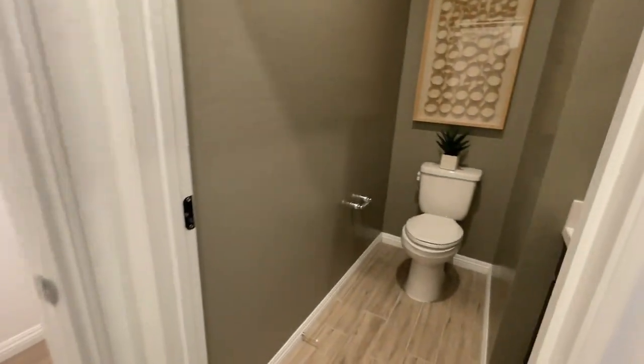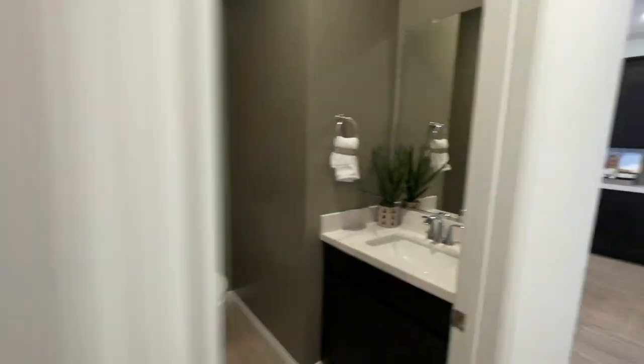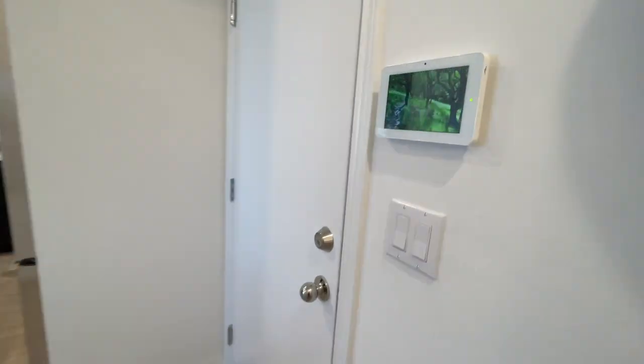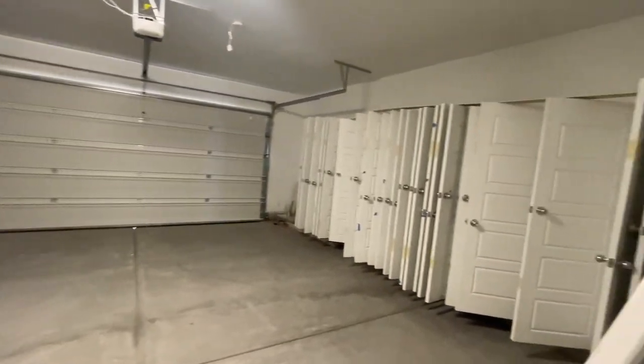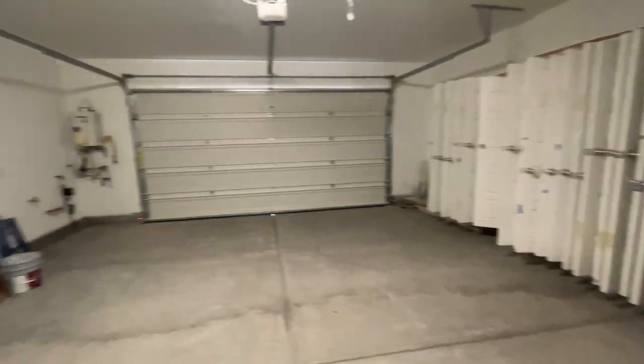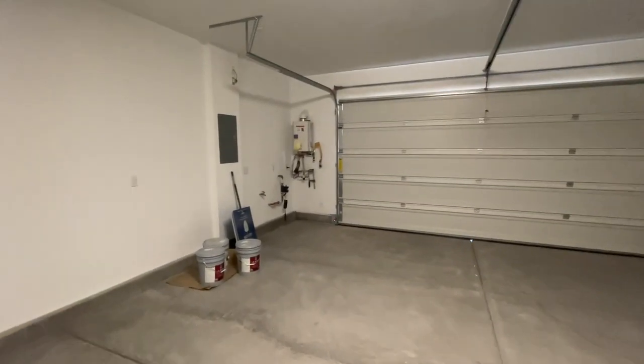This one has a half bath downstairs and a nice storage area that's under the stairs. And then look at all the doors being stored here. The garage has a tankless water heater, and it's also plumbed for a water softener.